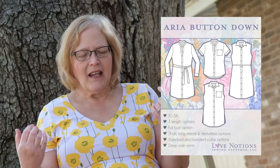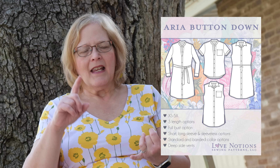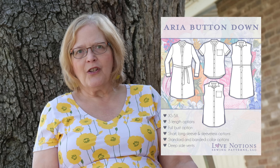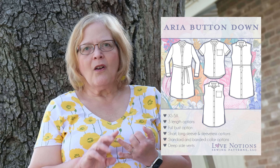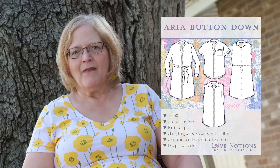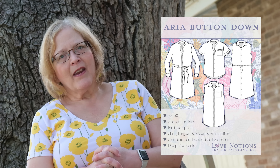The Aria is your basic classic button-down shirt. It comes extra small to 5X. You can do a shirt dress, a shirt, or a longer tunic type length. Sleeve options are short, long, or sleeveless. It has side vents as well — super cute and a very nice shirt dress for summer.